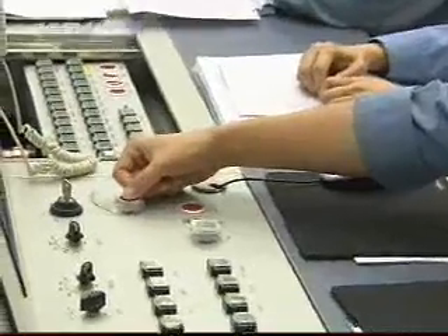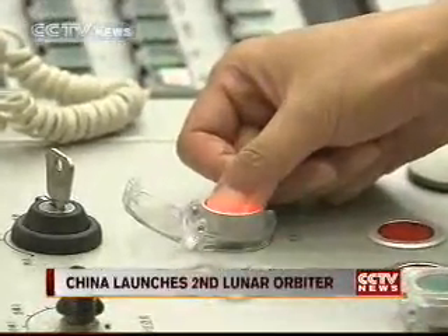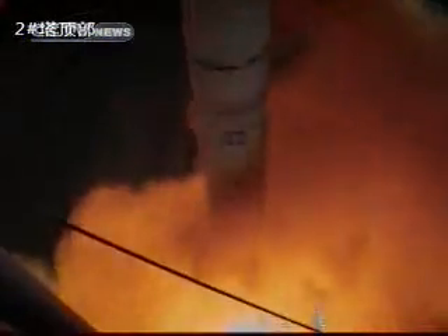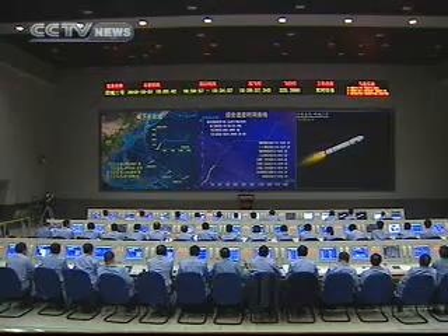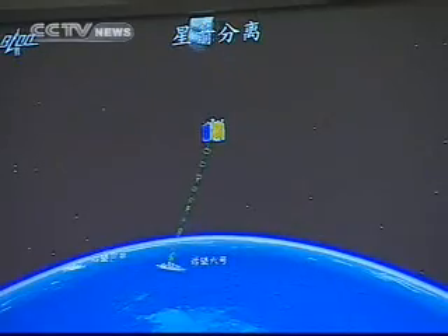The orbiter's Long March rocket left the ground at around 7 p.m. local time, as scheduled. It headed for the upper limits of the atmosphere several minutes after launch, carrying with it the nation's mission of further exploring the moon. About half an hour after taking off from the launch pad, Chang'e 2 separated from the rocket and entered Earth orbit.